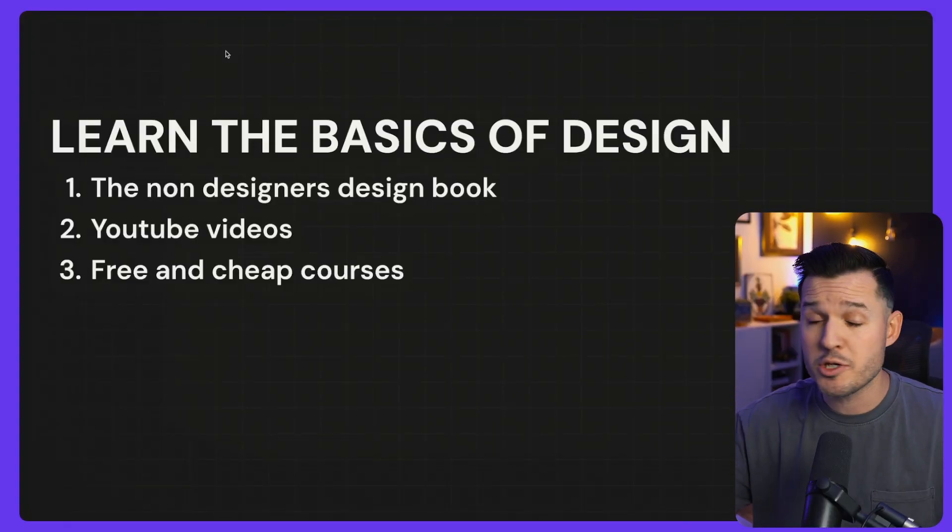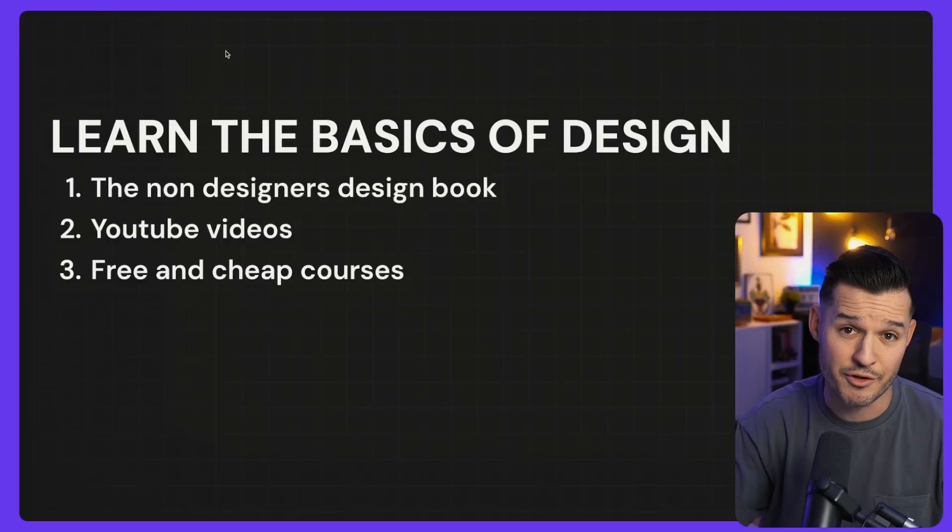Next, you can watch a bunch of YouTube videos. I have tons of videos on this channel, but I'll also link some of my favorite other design creators on YouTube. Watch their channels, subscribe to them as well — they are absolutely fantastic. There's no reason for you to go to a fancy design school anymore. YouTube University has got you covered.